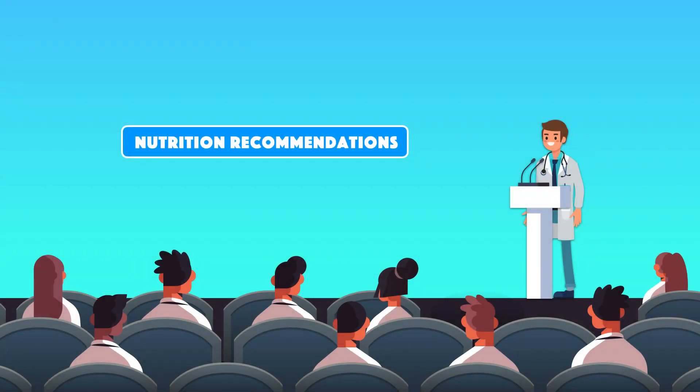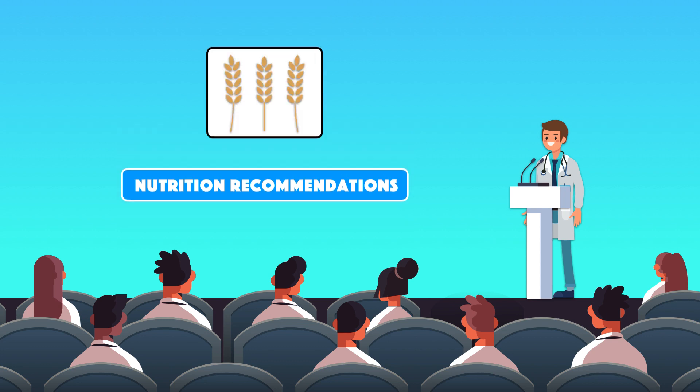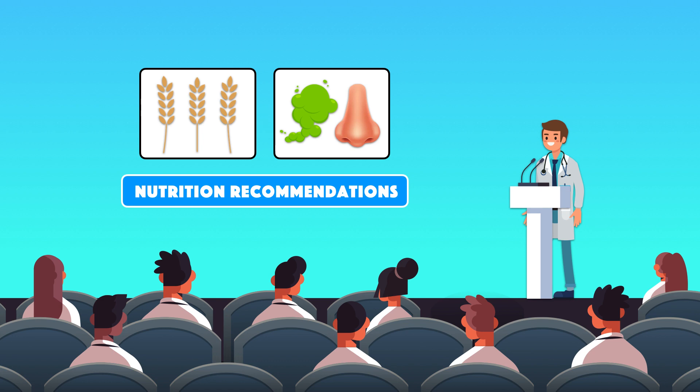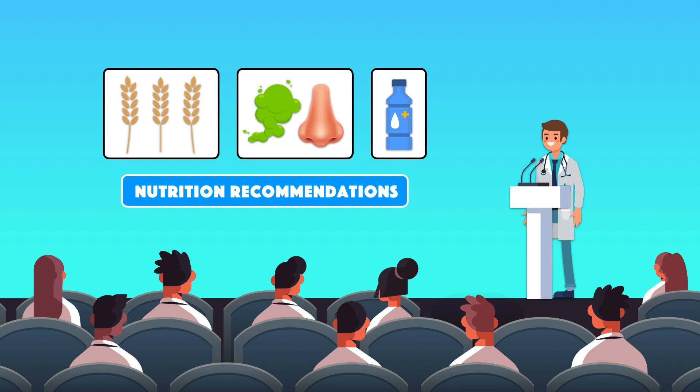In this section, we're going to cover the major nutrition recommendations to minimize risk of complications. First, we'll look at dietary fiber in the first 4-6 weeks after surgery and beyond. Second, we'll talk about gas and odor-producing foods. And third, we'll explore hydration.